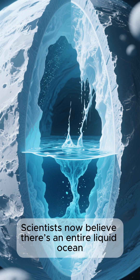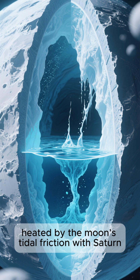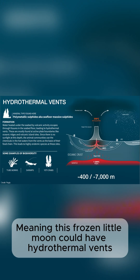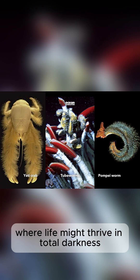Scientists now believe there's an entire liquid ocean beneath its frozen surface, heated by the moon's tidal friction with Saturn. Meaning this frozen little moon could have hydrothermal vents, just like Earth's deep oceans, where life might thrive in total darkness.